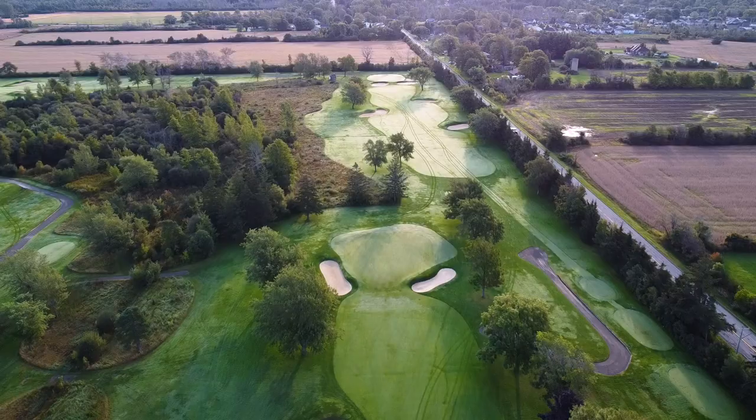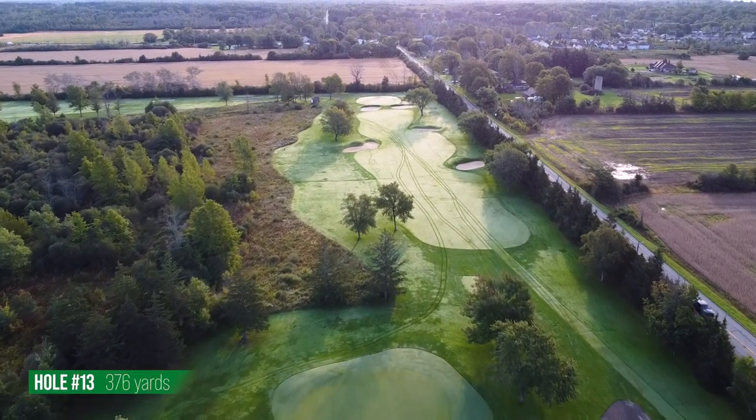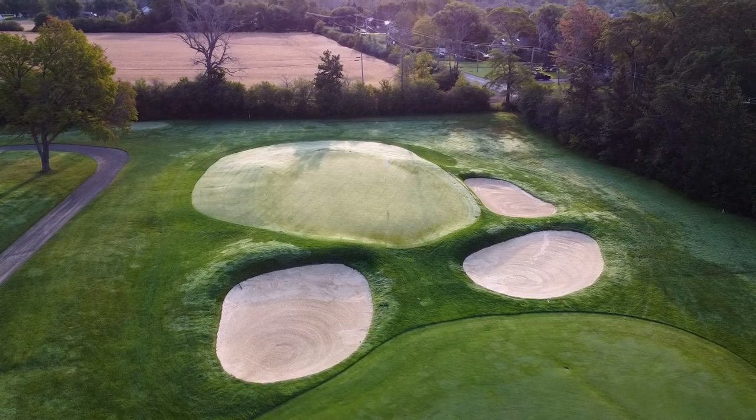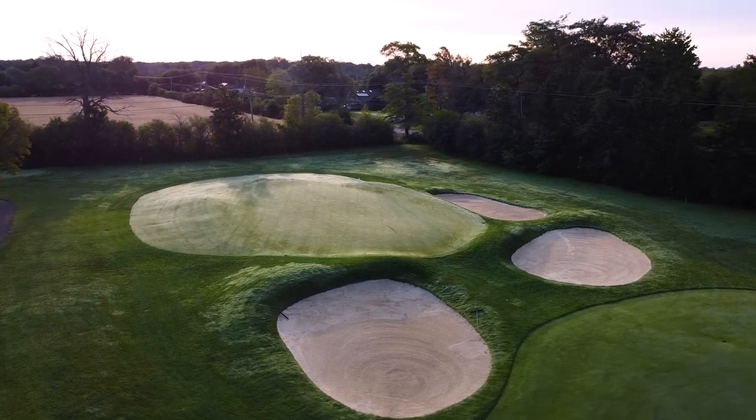You look at 13 — a short par four — and think it's a great opportunity, but it's amazing how often you end up over the back or out the sides. It's kind of like a Pinehurst-ish type of green where you're hitting into a tortoiseshell, and it doesn't look like it from far away because the bunkers hide the features. It's a wedge every time and I don't think I've made a par on the card for the last three or four times I've played it.